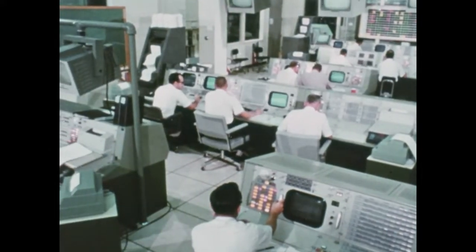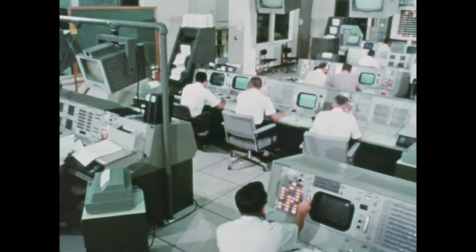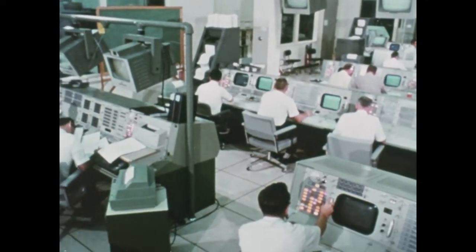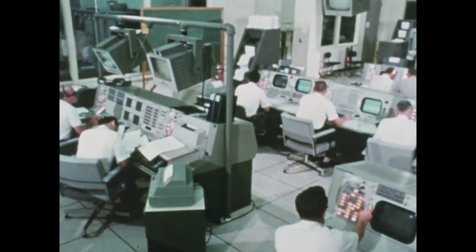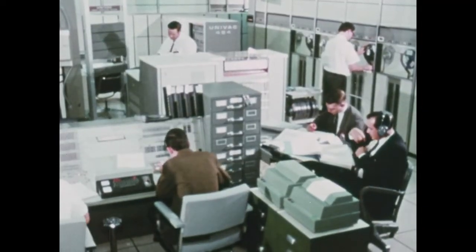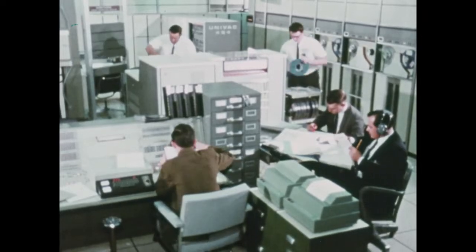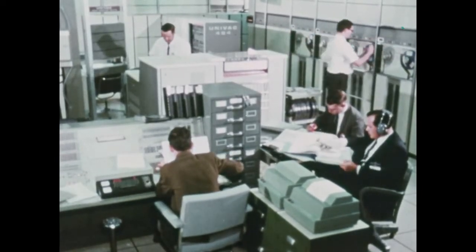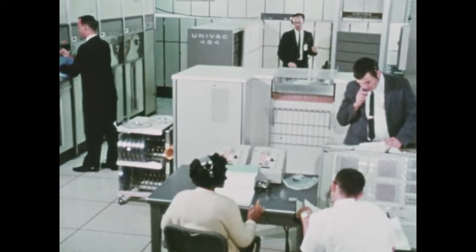The network of tracking stations and the Mission Control Center are joined by the communications, command, and telemetry system. This message-carrying system is the communications link between the spacecraft and the ground. The system consists of three digital computers. Two of them provide for mission support — while one is in use, the second stands by — and the third is used for Apollo program development.